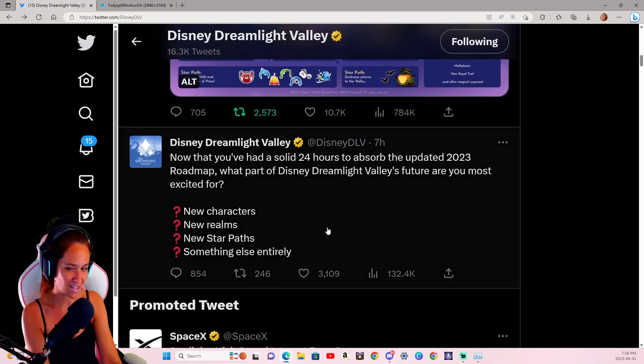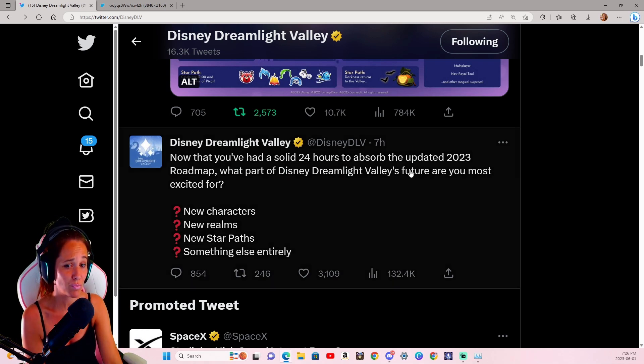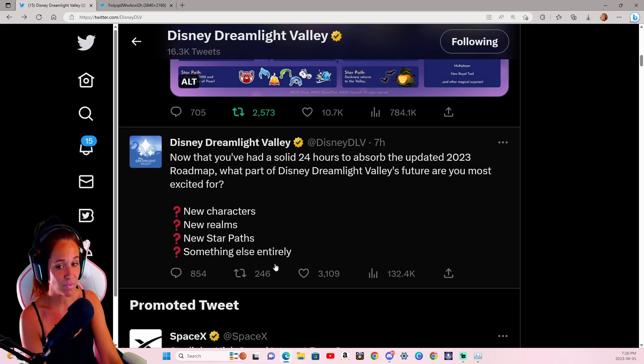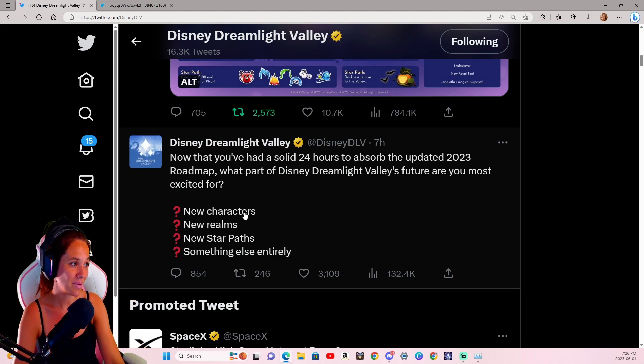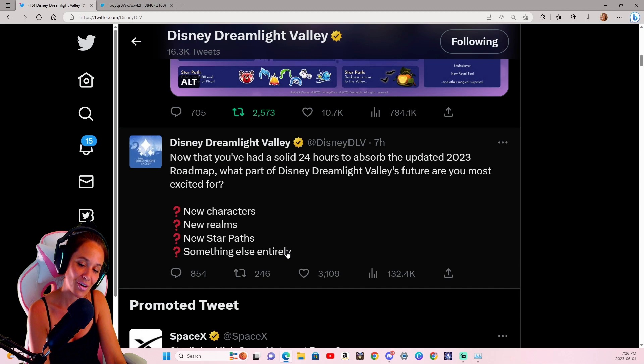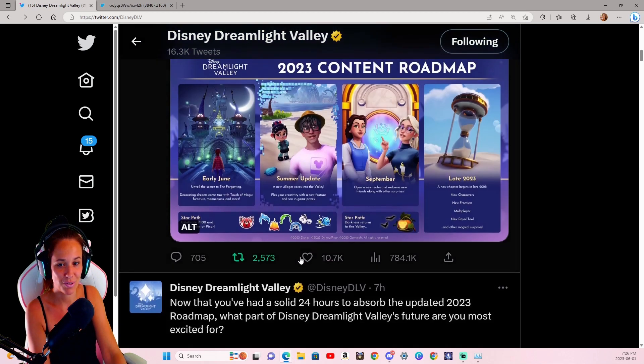Before we check that out any further, I wanted to read the latest Disney's Dreamlight Valley Twitter post. It says: 'Now that you've had a solid 24 hours to absorb the 2023 roadmap, what part of the Disney Dreamlight Valley future are you most excited for? New characters, new realms, new star paths, or something else entirely?' I personally am most excited for the characters, but also for something else entirely — which would be the fashion. So I guess all of it is exciting to me, but those two are at the top of my list.